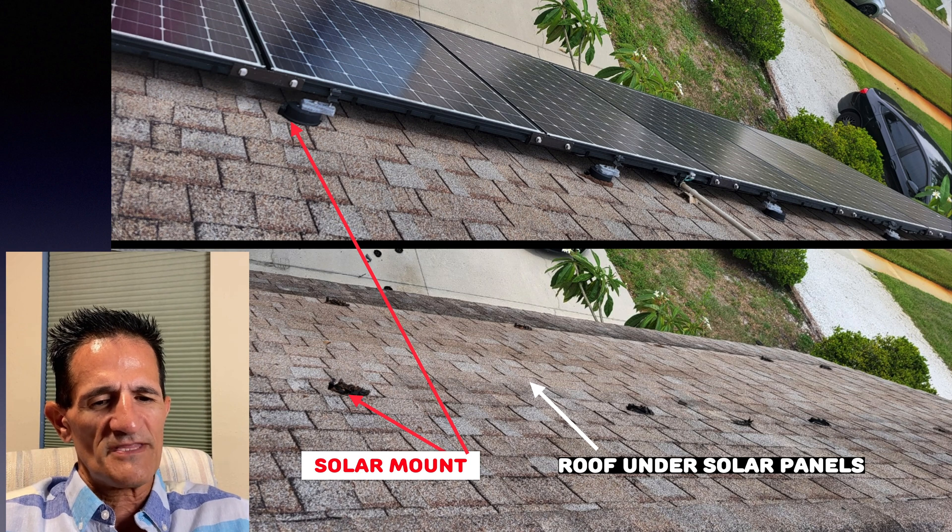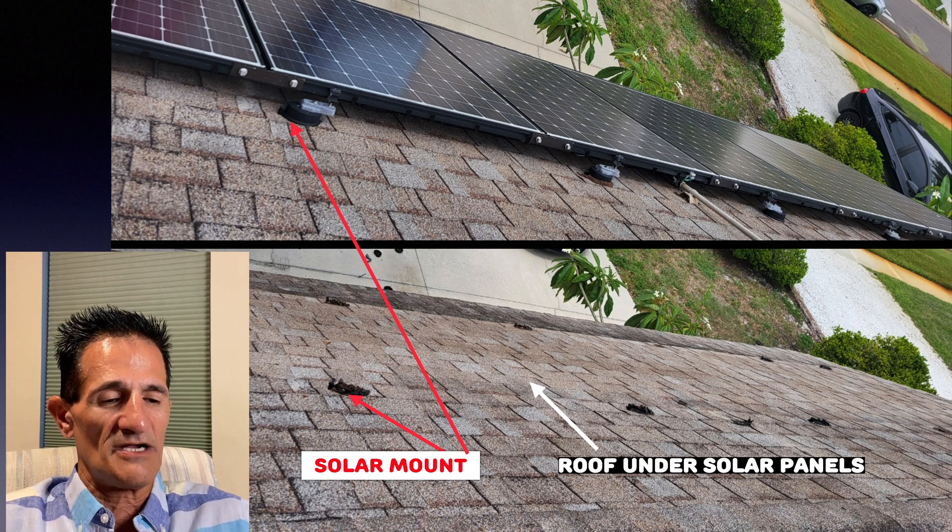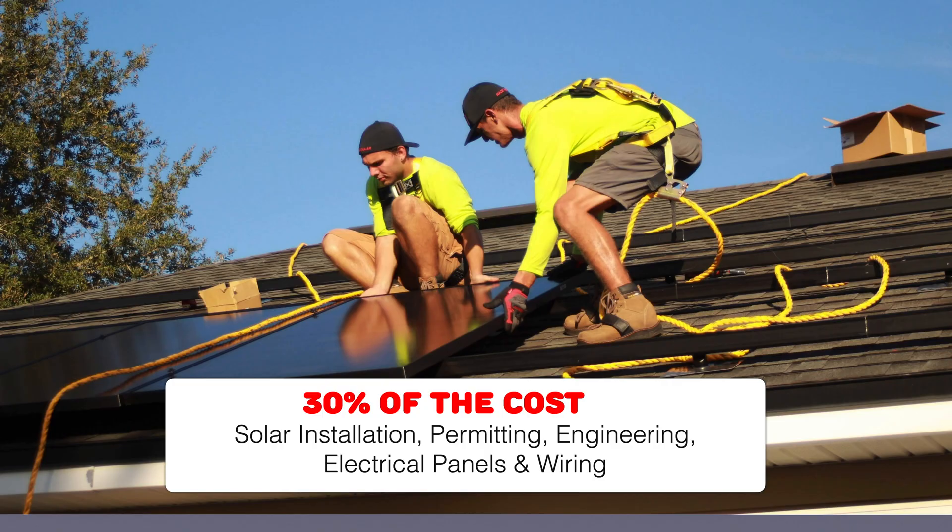For this reason, we don't recommend uninstalling solar panels and moving them unless you're redoing the rooftop. Another reason is that 30% of the cost is solar installation, permitting, engineering, electrical panels, and wiring. If you move the solar system to a new house, those costs will need to be paid again.